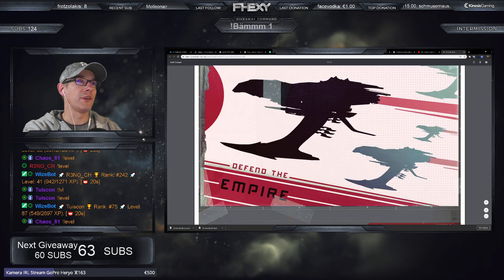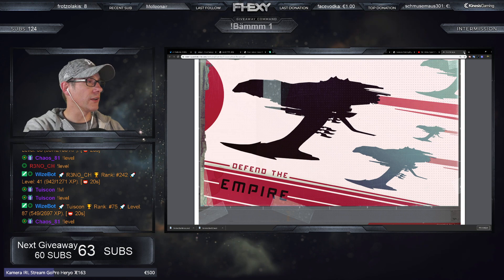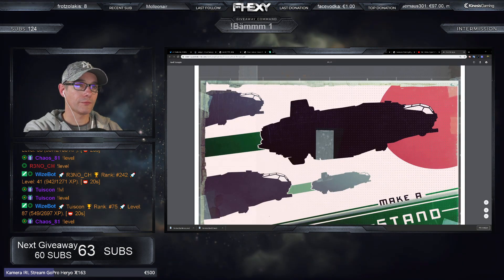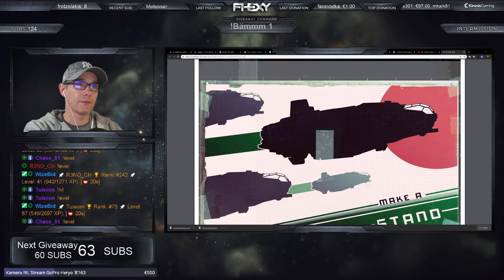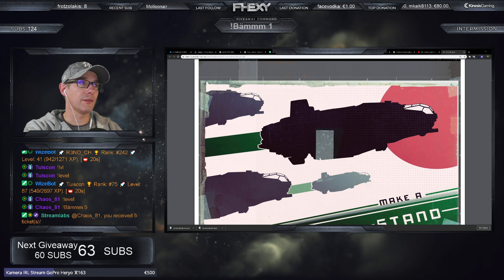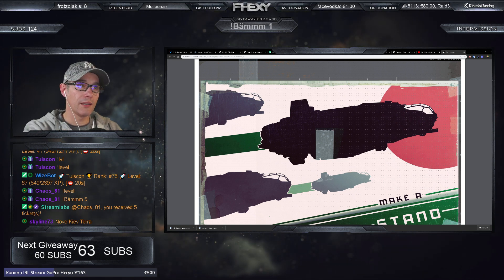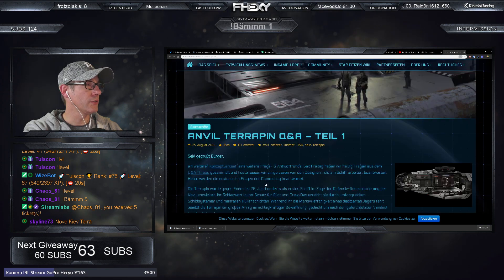Das war die Broschüre – war okay, nicht so spektakulär, aber schön, dass es eine gab. Jetzt kommen wir noch mal zu den Q&A-Fragen zur Terrapin – die sind zwar schon alt, aber wir gucken trotzdem mal kurz rein.